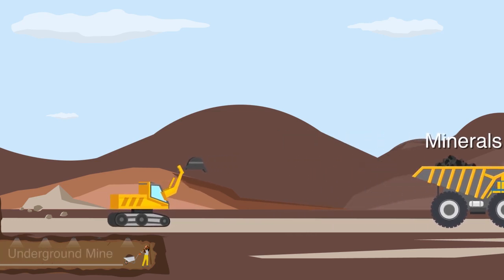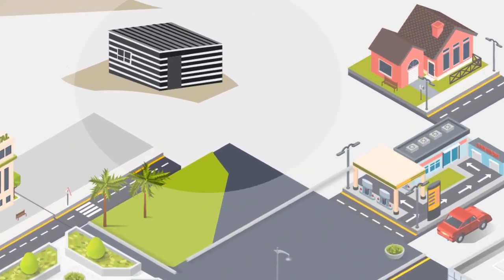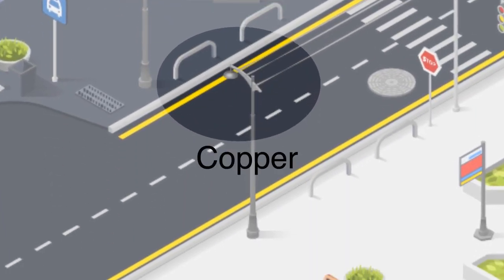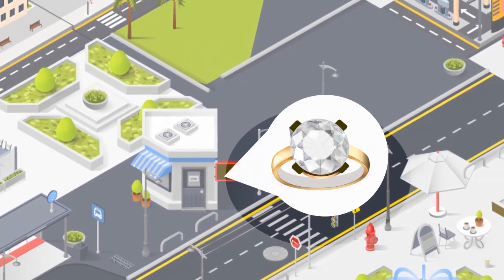Majority of minerals used in our daily lives are found inland. This includes zinc, which is used in corrugated iron sheets and medicine, copper in electrical wires and water pipes, while gold and silver make fine jewelry.